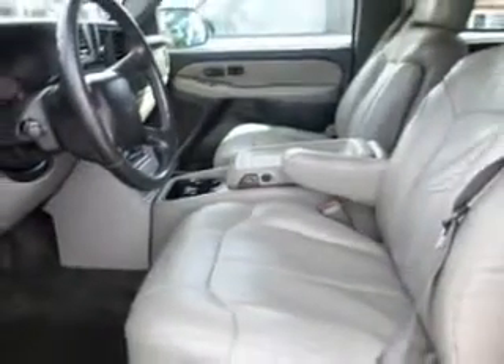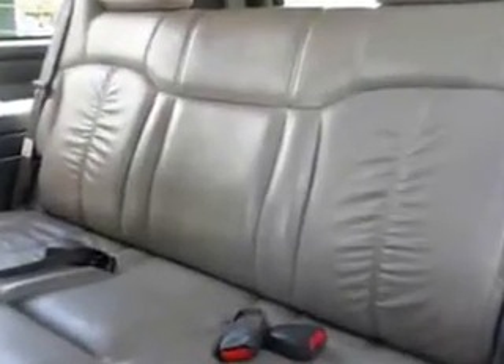Check out this blue 2001 Chevrolet Suburban SUV 4x4, equipped with an 8-cylinder engine and an automatic transmission. Enjoy this family SUV with features like leather upholstery, 8-passenger seating, heated outside mirrors, and rear air conditioning.